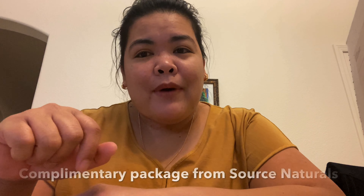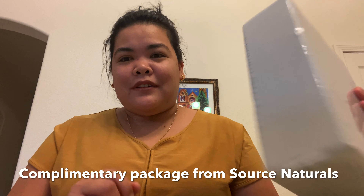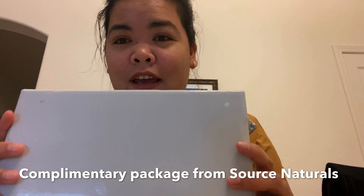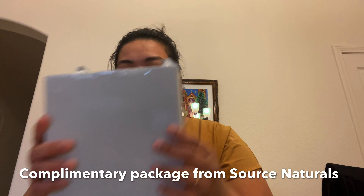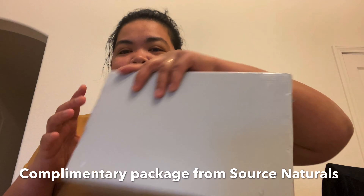Hello guys, welcome back to our channel! I received another package from Flow Winster — I don't know what's inside, so let's do the unboxing.